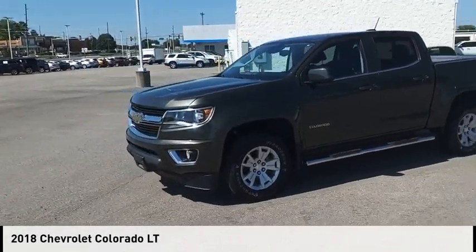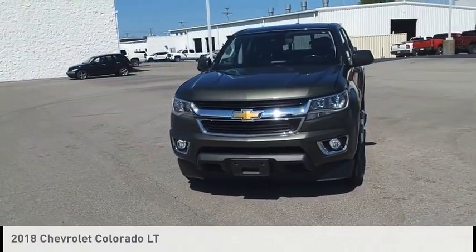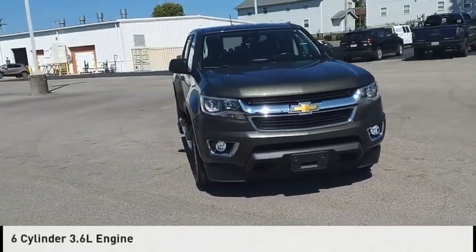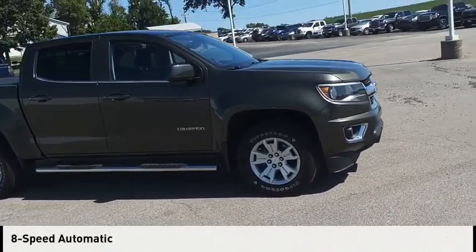Make a great choice today with the 2018 Colorado. This vehicle is powered by a 4-wheel drive, 6-cylinder, 3.6-liter engine and comes with an 8-speed automatic transmission.